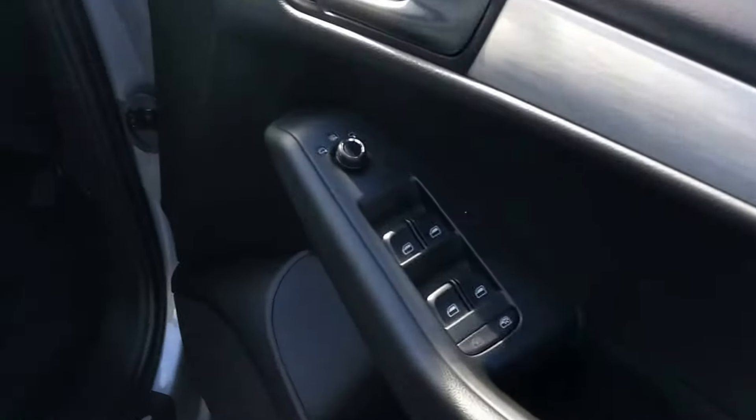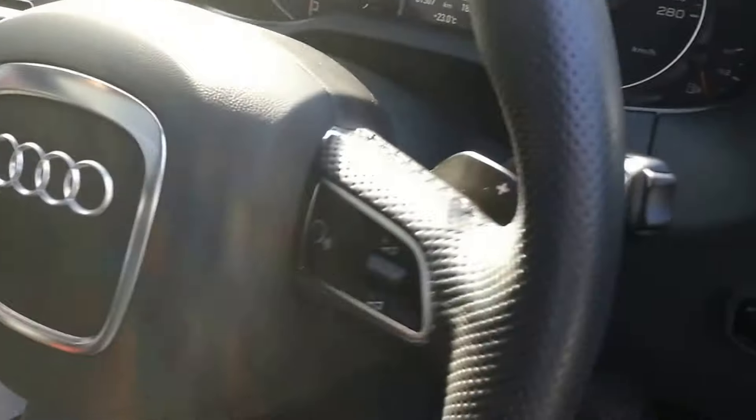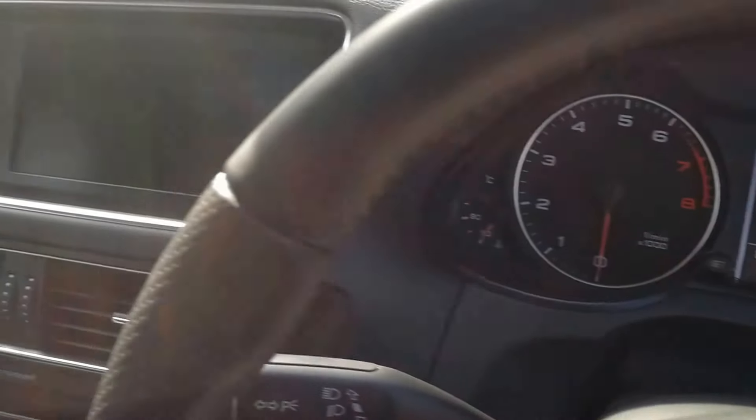Electric windows, electric mirrors, central locking, front and rear fog lights, automatic headlights, and a multifunction steering wheel with paddle shift.